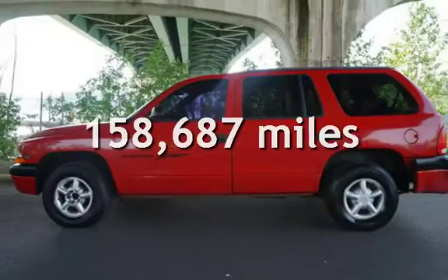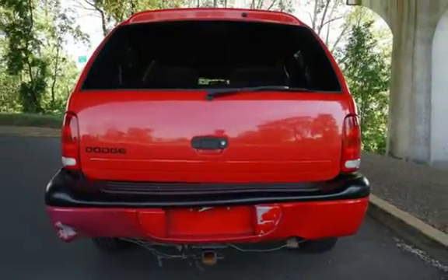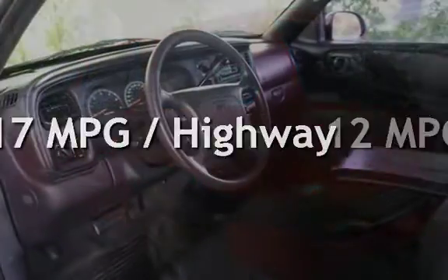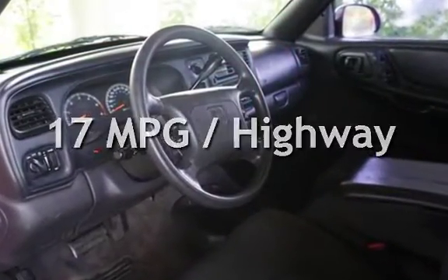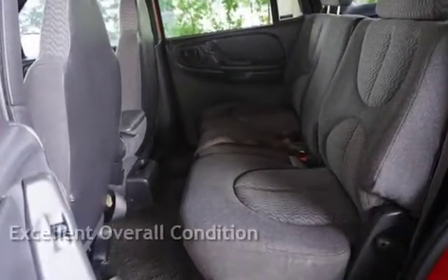This Dodge has less than 159,000 miles on the odometer. Estimated fuel economy for this vehicle is 12 miles per gallon in the city and 17 miles per gallon on the highway. This vehicle is in excellent overall condition.